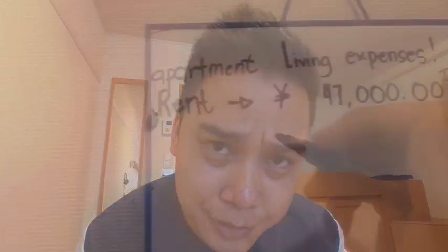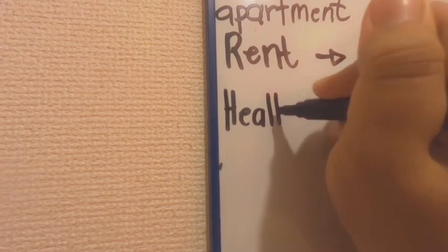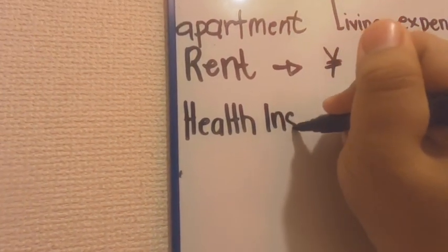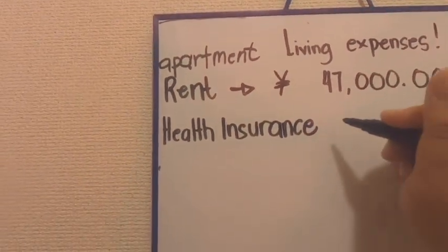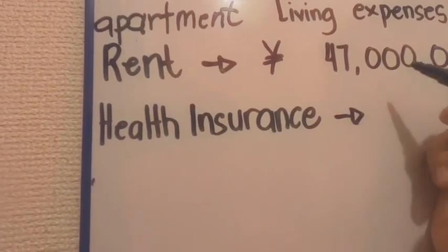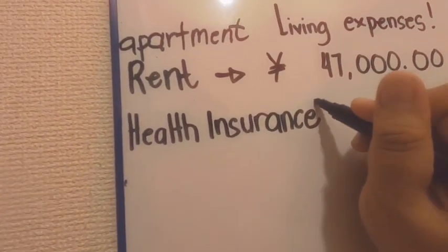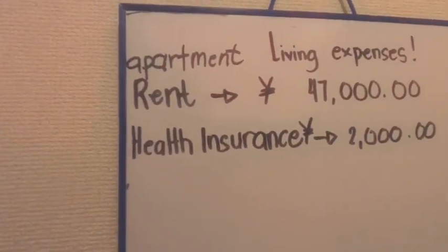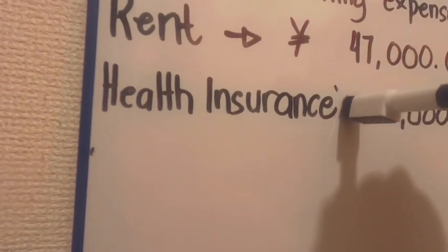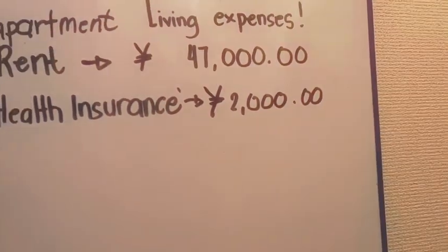Let's move to health insurance. In Japan it is mandatory. My health insurance per month is 2,000 yen.